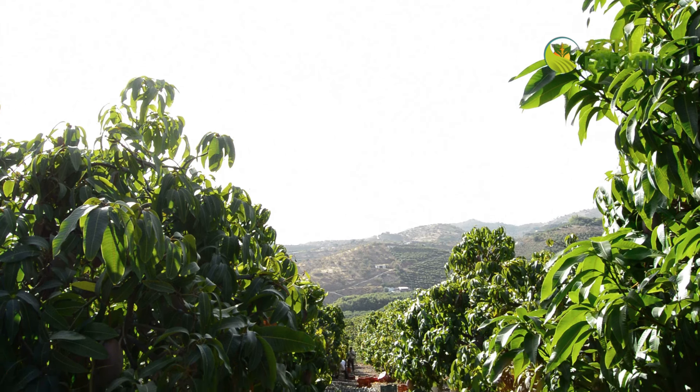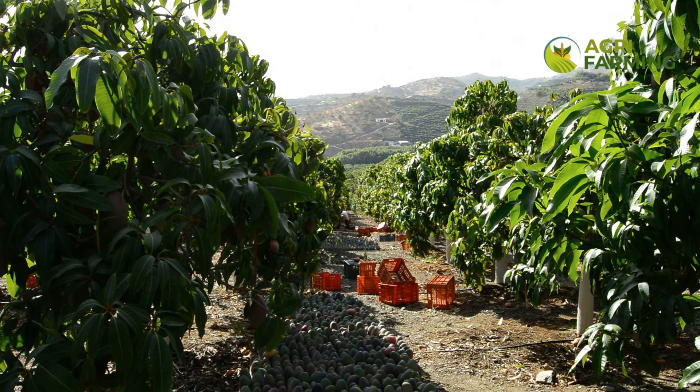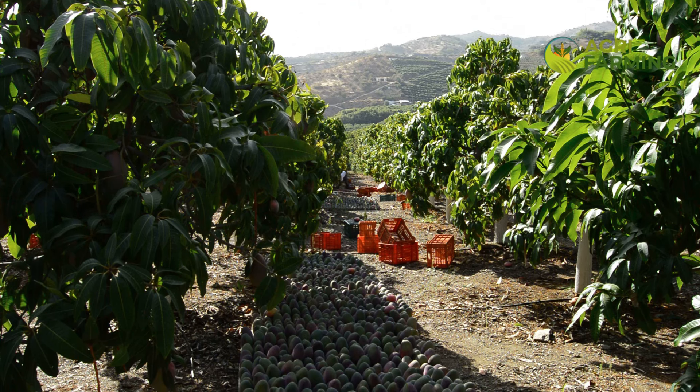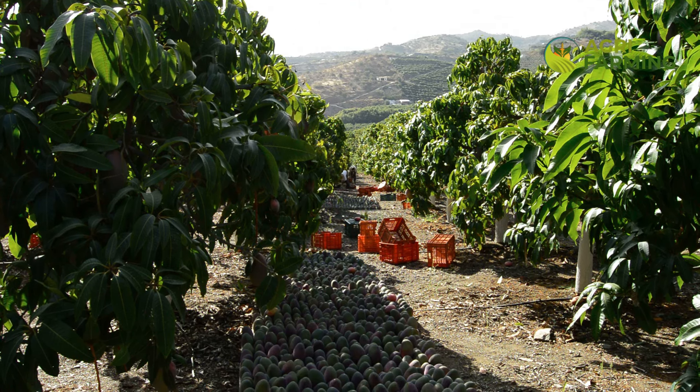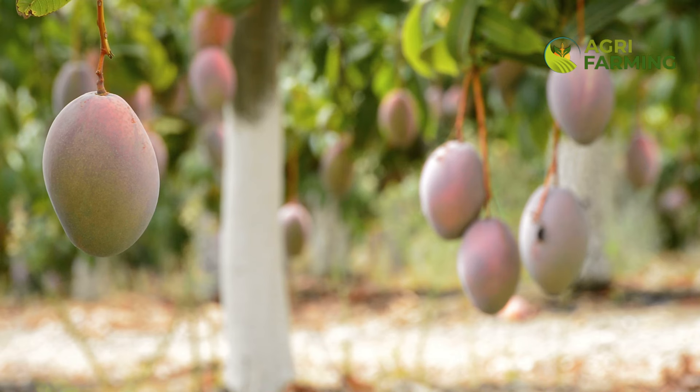Let's not overlook the importance of pruning and girdling in managing flower drop and increasing mango yield. Pruning helps improve air circulation and sunlight penetration within the canopy, which is vital for the health of flowers and fruit development. It also helps remove diseased or pest-infected branches, ensuring the overall health of the tree. Girdling — removing a strip of bark from around the trunk or branches — can also be used judiciously to improve fruit set and reduce flower drop, by concentrating the tree's energy towards fruit development rather than vegetative growth.